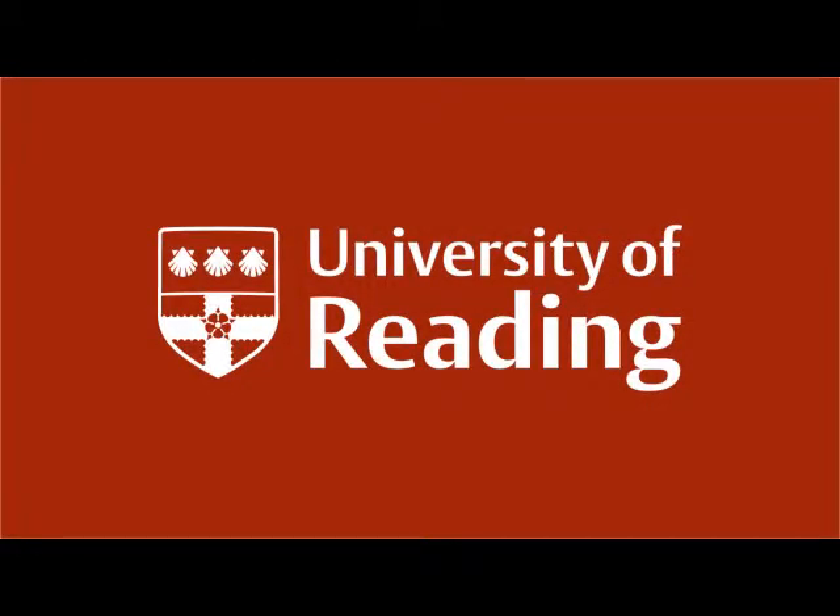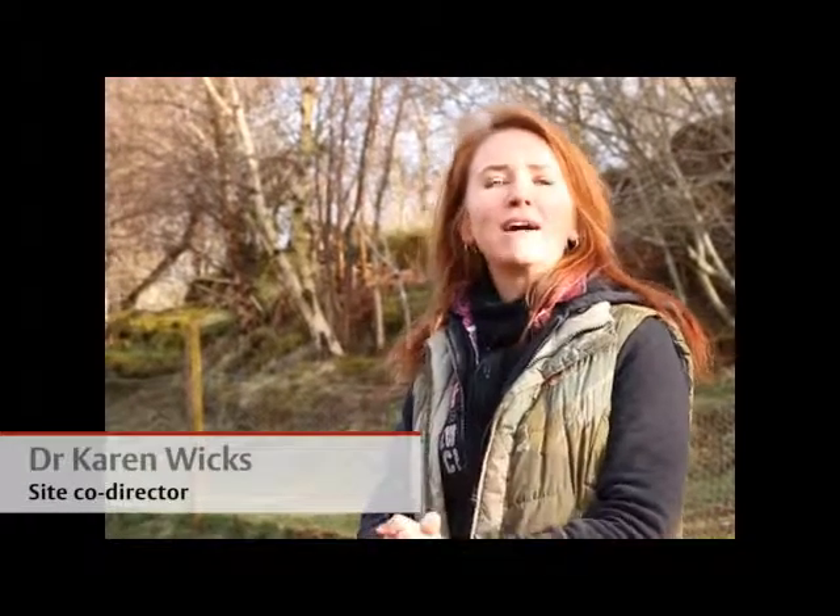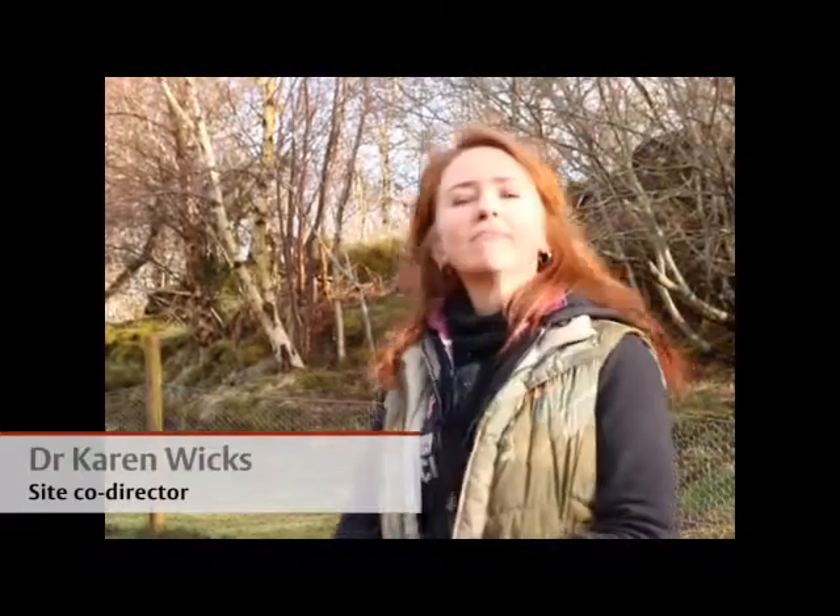I'm Dr Karen Wicks and I'm meeting a team of archaeologists from the University of Reading. Excavation at Creit Dew on the Isle of Mull in the Hebrides in Western Scotland. I'm co-directing this excavation with Stephen Mythen.